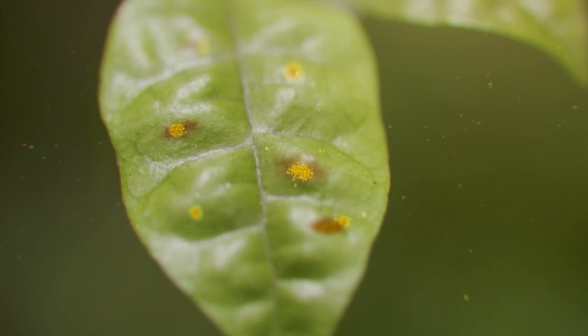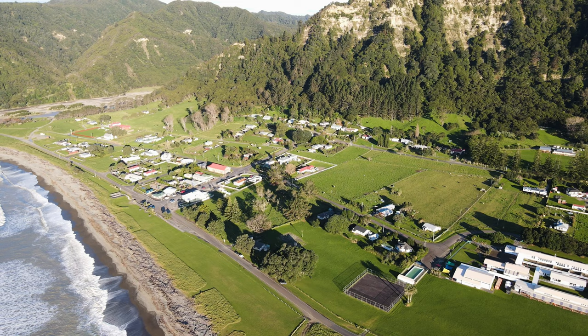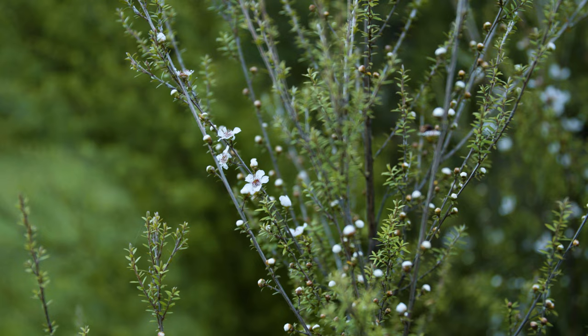Myrtle rust is a fungal disease that kills myrtles. It's already wiped out ramarama on the east coast. It's also been found on the largest pōhutukawa in Aotearoa, Te Waho o Rerekohu, situated in Te Araroa.